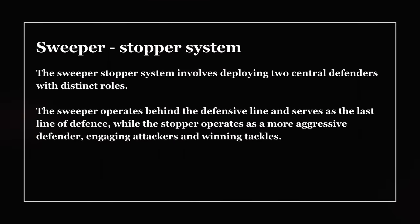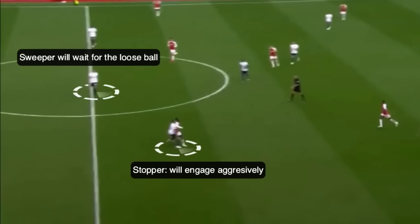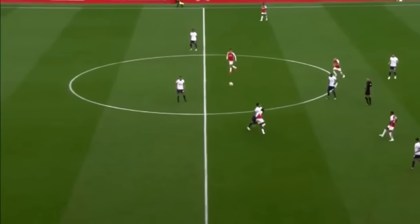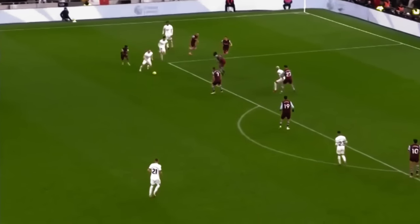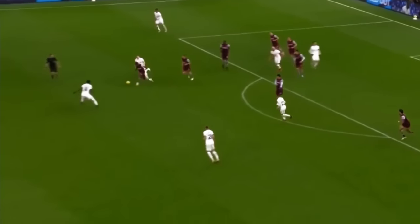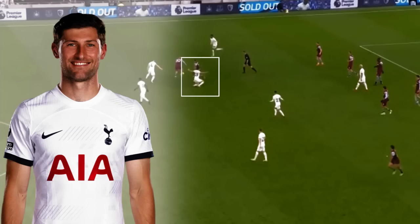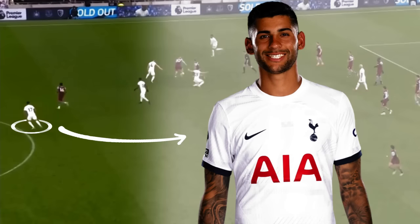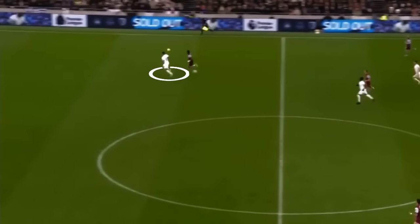The sweeper-stopper system involves deploying two central defenders with distinct roles. The sweeper operates behind the defensive line and serves as the last line of defence, while the stopper operates as a more aggressive defender, engaging attackers and winning tackles. For example, in one scenario, Spurs lose the ball to West Ham during the build-up, triggering the press from the stopper. Ben Davies is the stopper in this case, and Romero acts as a sweeper. As soon as there is a risk of a counter-attack, the sweeper tracks back and closes the gap.